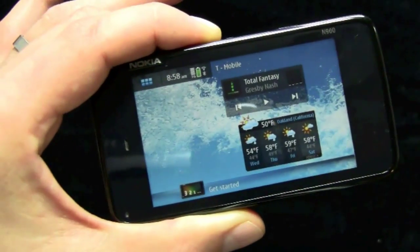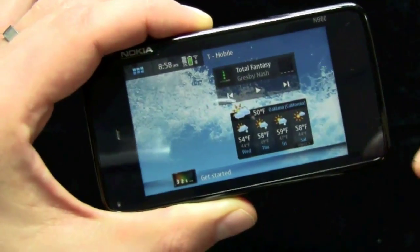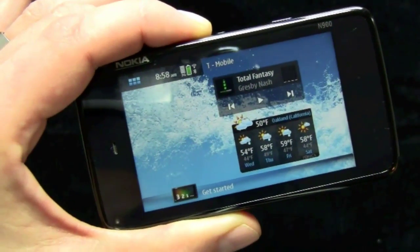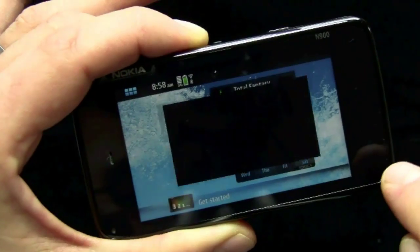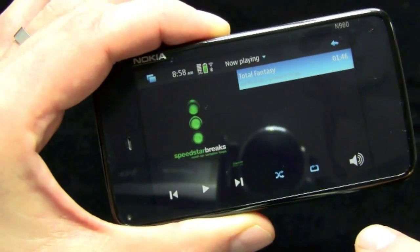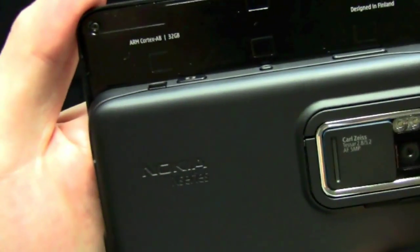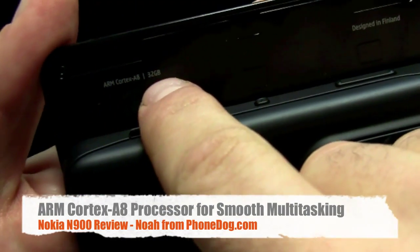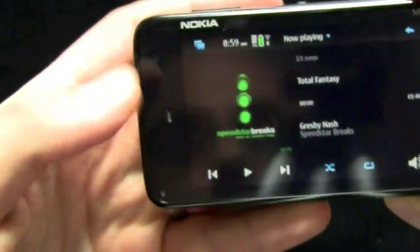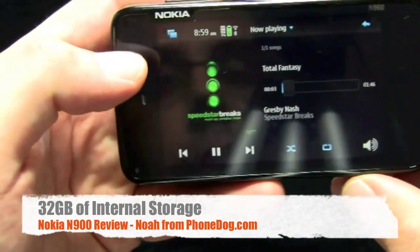I would have liked to see Nokia refine the MiMo OS a little bit more before launching it on a commercial device. That being said, once you get used to it, it does follow a pretty logical structure and works quite well. I'm going to load up some music here, so we'll go to the music player. 32 gigs of internal storage, which is tremendous. The phone is powered by an ARM Cortex-A8 processor, so for multitasking and multimedia stuff, it really works quite well.